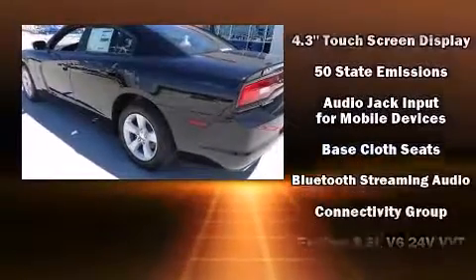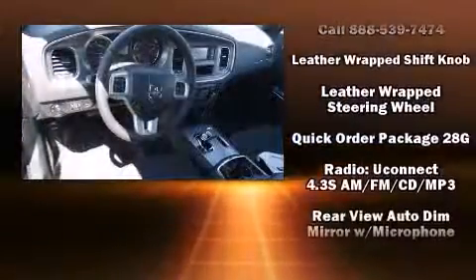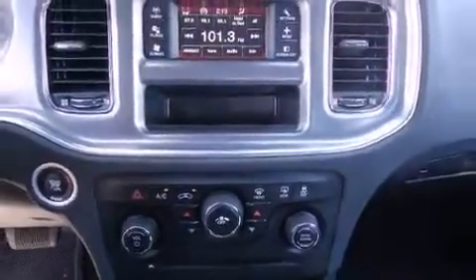Audio features include a CD player with MP3 capability and six speakers providing excellent sound throughout the cabin. With side curtain airbags supplementing the rest of the safety network, you can be assured that you and your passengers will experience top-tier protection.